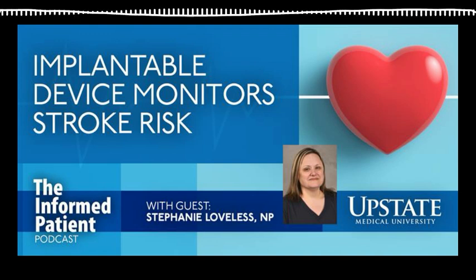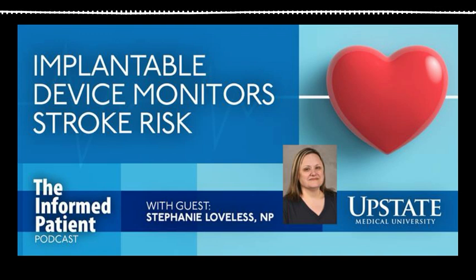She's a nurse practitioner at Upstate working in neurology. Welcome to the Informed Patient, Ms. Loveless. Thank you for having me, Amber. You care mostly for patients with neurological issues, including stroke. We think of strokes as a neurological disease, but how might the heart be involved in some types of stroke?